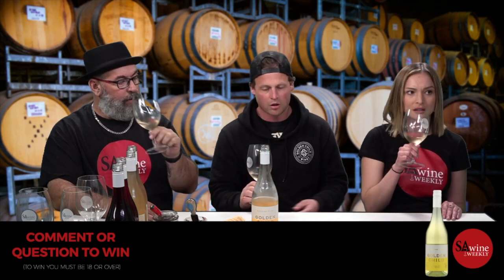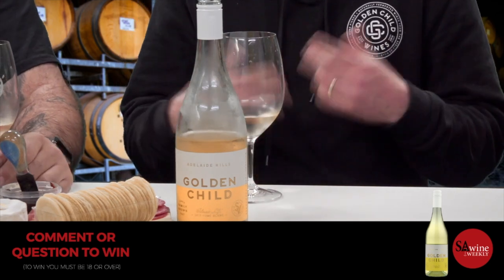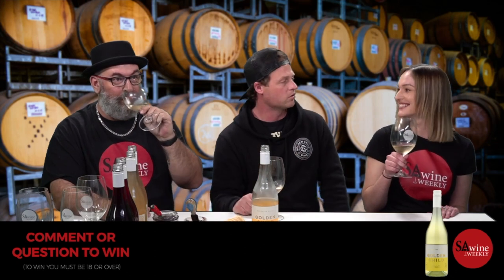Barrel fermented Sauvignon Blanc can get a smoky aspect. We use older barrels — the idea is not to get the oak flavour, but to get the texture you get from fermenting and maturing in oak. You would get grapefruit, citrus. Some people talk about a minerality — it just has this really pure essence to it.